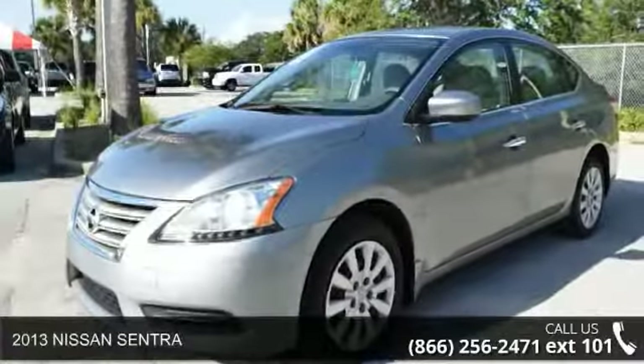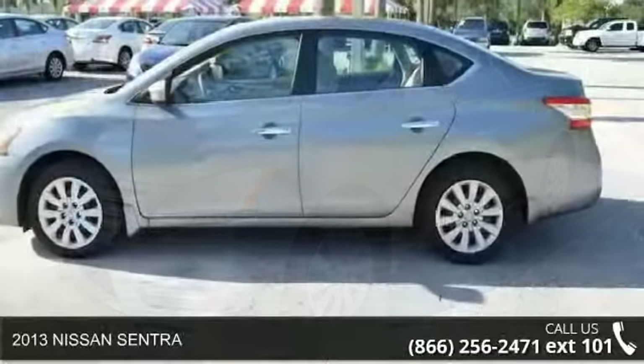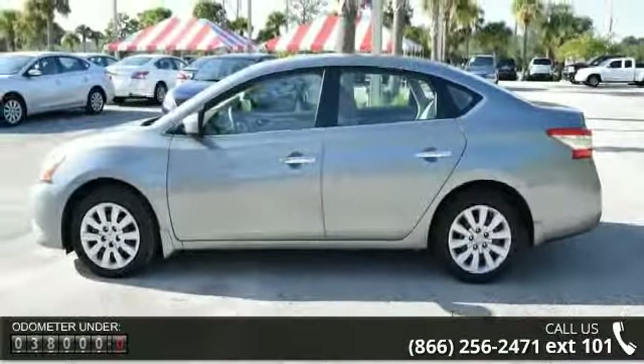Imagine yourself in this 2013 Nissan Sentra. If you are looking for an automobile with great features, look no further. Enjoy these notable features: